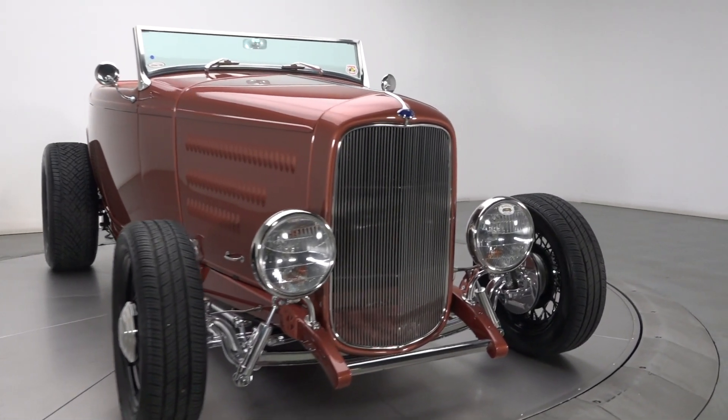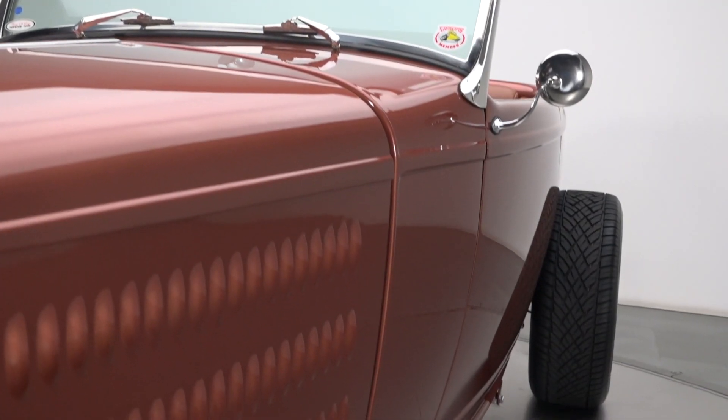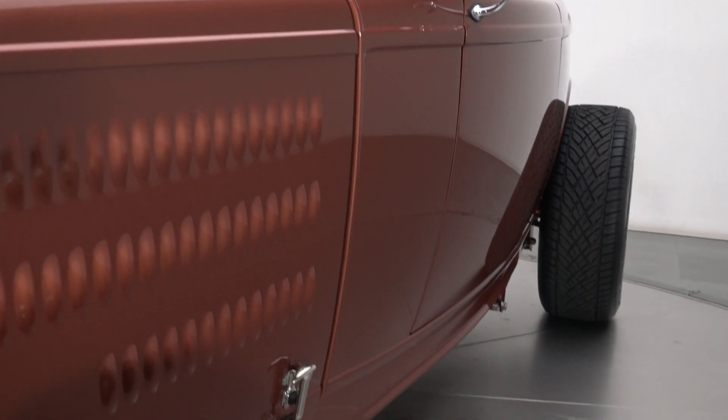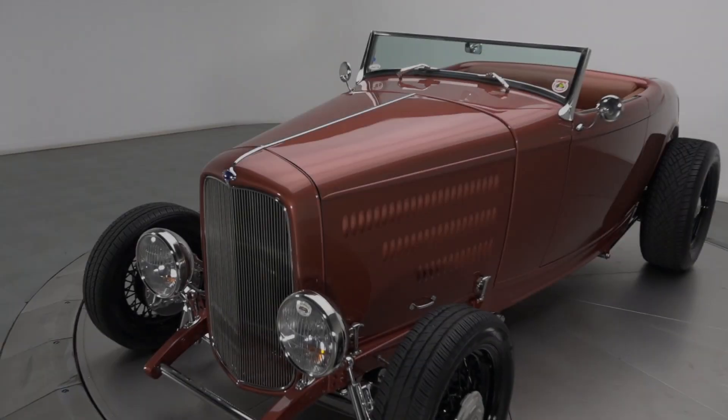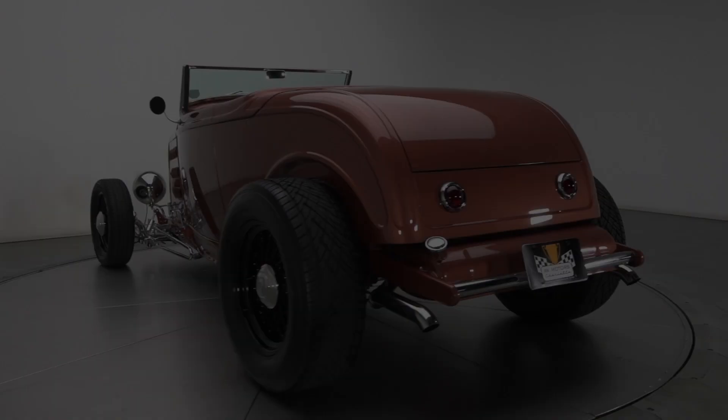Built to be cruised and successfully driven from Denver, North Carolina to the LA Roadster Show, this top-notch Ford was constructed on an excellent foundation. And in the world of modern street riding, it doesn't get much better than Dearborn Deuce sheet metal.